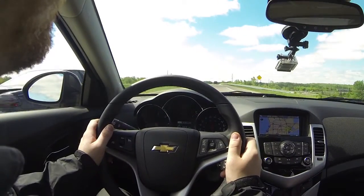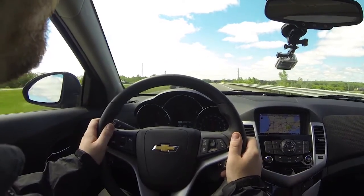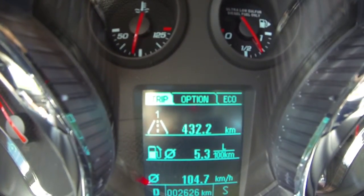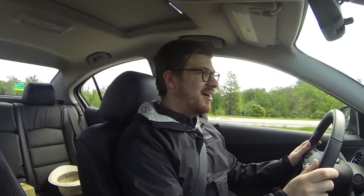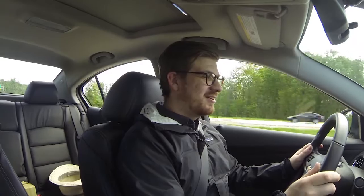Alright, it's been a few hours. We are now 430 kilometers into our trip to Indianapolis, averaging 104 kilometers an hour. Average fuel economy is 5.3 liters per 100k, which is incredible. Our gas gauge is showing just under a quarter tank used, so we have just under three quarters of a tank of diesel still in the car — 431 kilometers and it's down like that much.